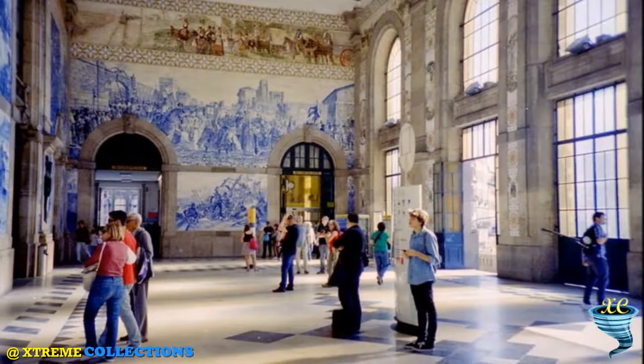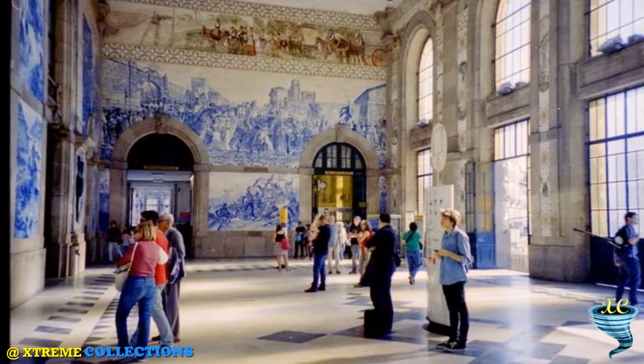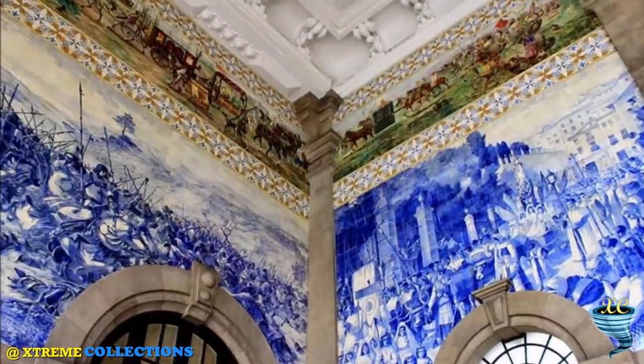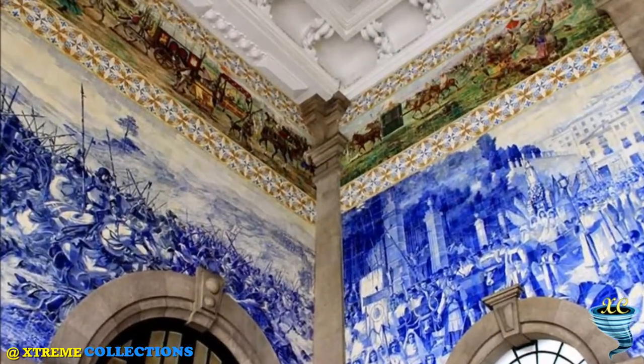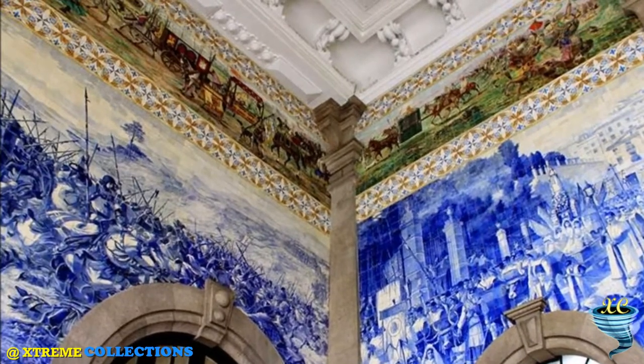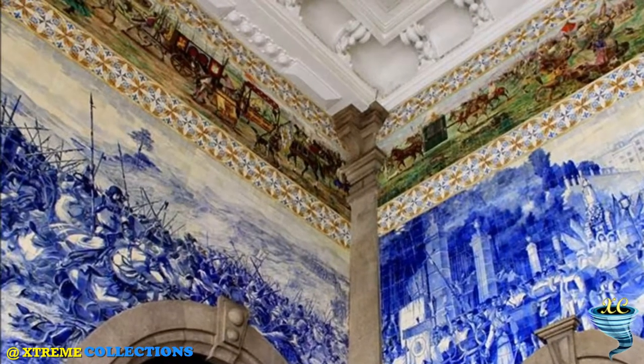It remains in regular use as a railway station, served by trains operated by Comboios de Portugal. The interior walls of the station are lined with a large mosaic made with about 20,000 tiles, the work of artist Jorge Colico, dating from 1905 to 1916. The first tiles were put up on August 13, 1905.